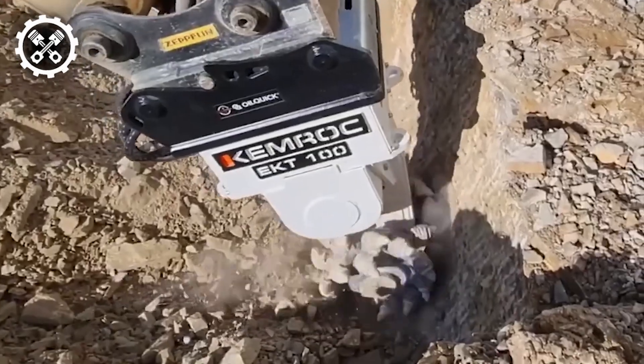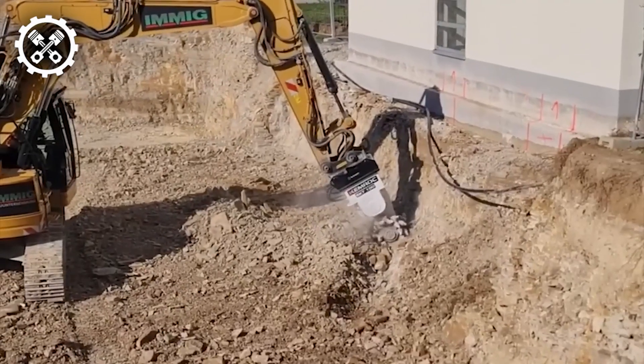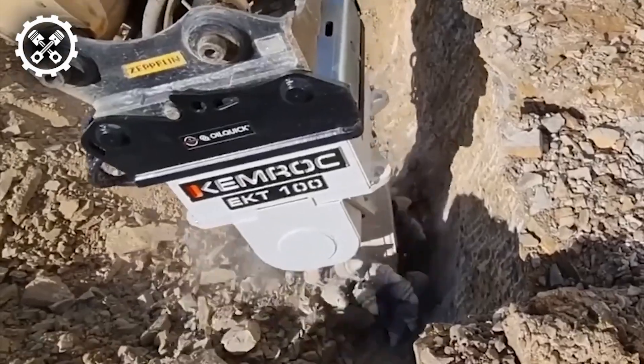This approach not only minimized costs associated with oversizing and backfilling but also yielded fine, uniformly shredded materials suitable for immediate backfill or reuse at other construction sites.